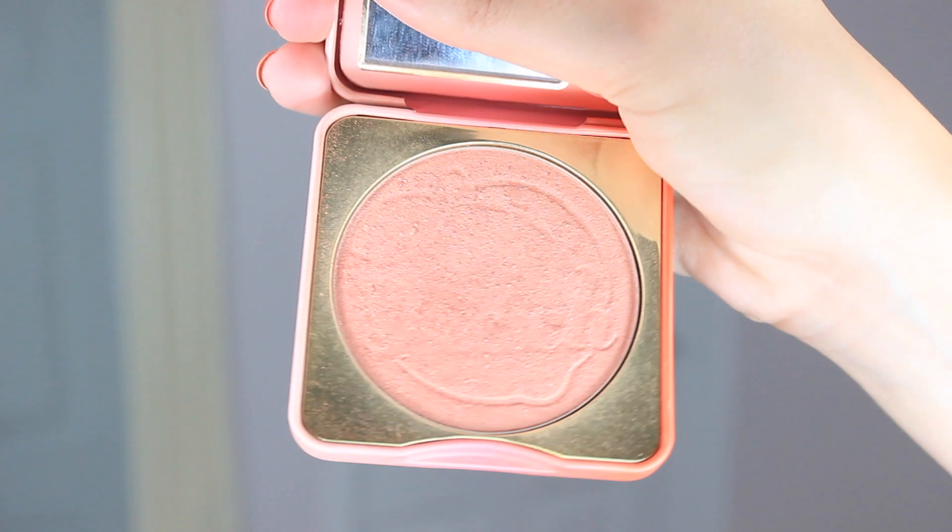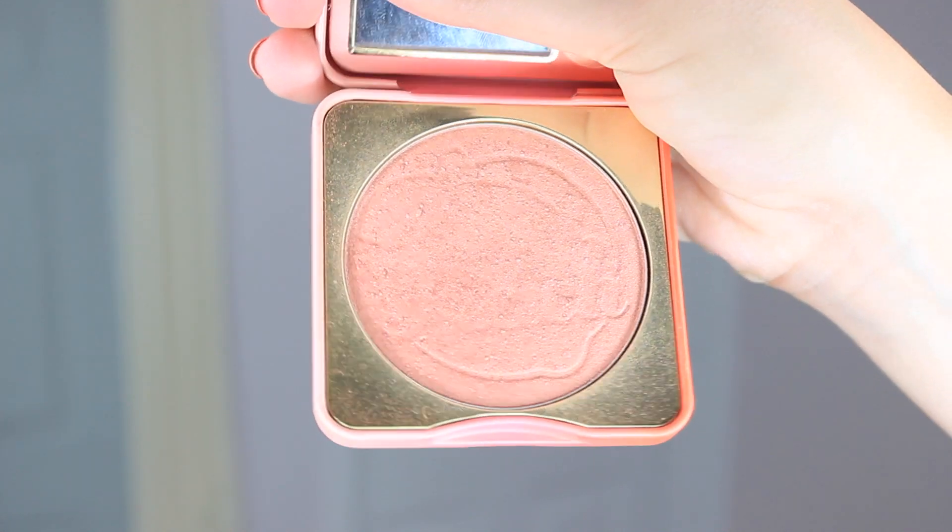Another blush I have not stopped reaching for throughout the summer is the Too Faced Papa Don't Peach. It's kind of gone down because I've used it so much, but it's such a gorgeous blush. I also use it to pop over my highlight because it's got gorgeous shimmer in it, and I always run it through my eyelids too — it's just such a gorgeous shade that goes with everything. I'm living for peachy golden makeup looks right now.